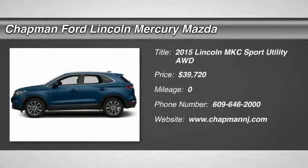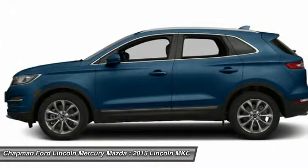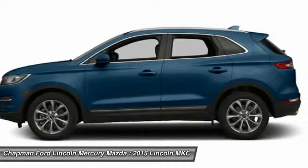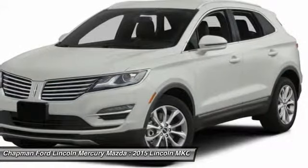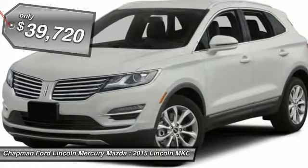The 2015 Lincoln MKC. The Lincoln MKC is a stylish and nimble handling luxury crossover vehicle. With a long list of standard features, the MKC is sure to please. The exterior and interior offer a contemporary look that is sure to turn some heads, and is priced below $40,000.